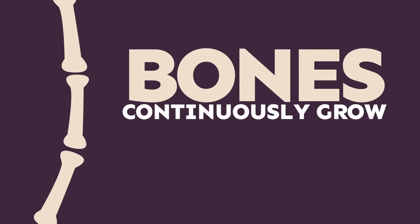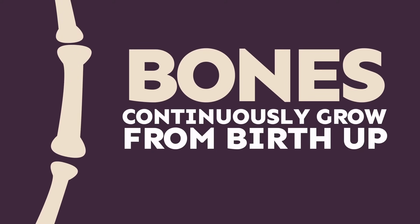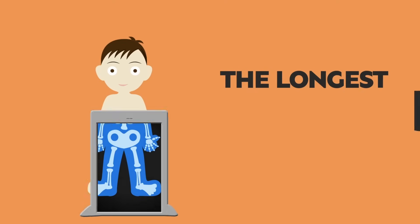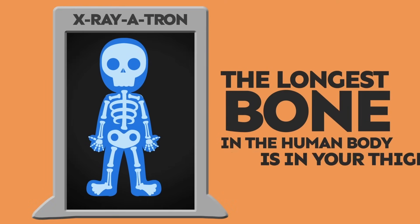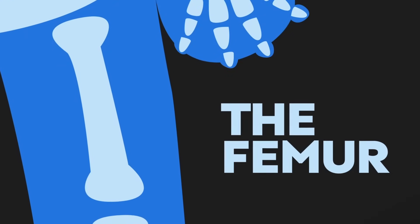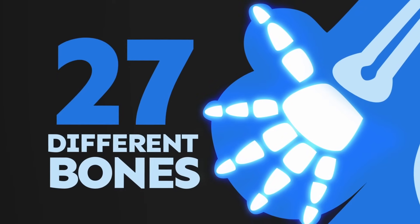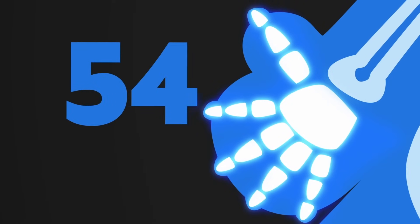Human bones continuously grow in length from birth up until your mid-20s. The longest bone in the human body is in your thigh — it's called the femur. In your hand, there are 27 different bones, so in both hands, that's 54 bones!